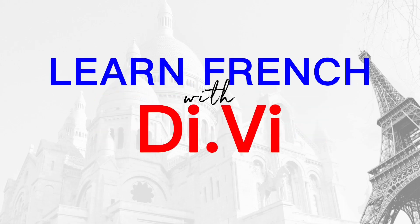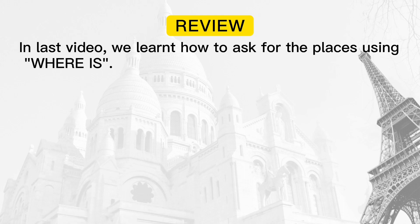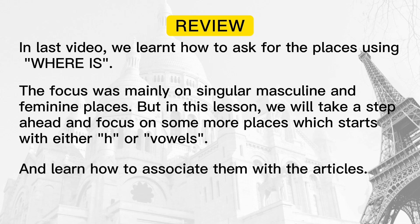Hello and welcome back to your French learning channel, Learn French with Diffy. In the last video, we learned how to ask for places using 'où est'. The focus was mainly on singular masculine and feminine places, but in this lesson we will take a step ahead and focus on some more places which start with either H or vowels, and learn how to associate them with the articles.